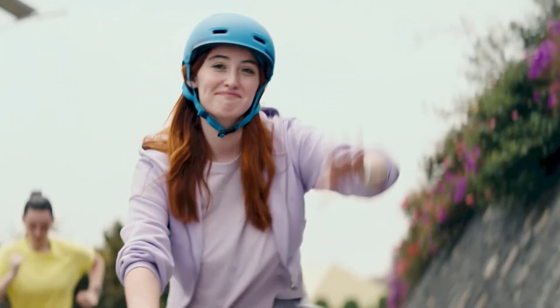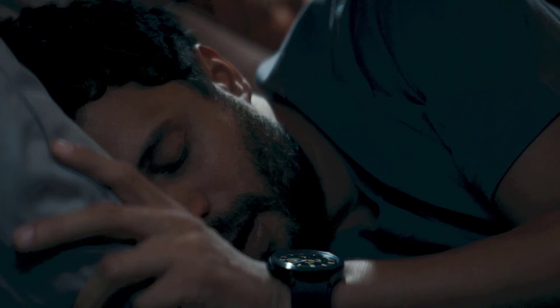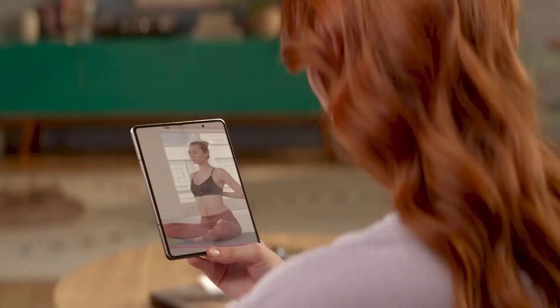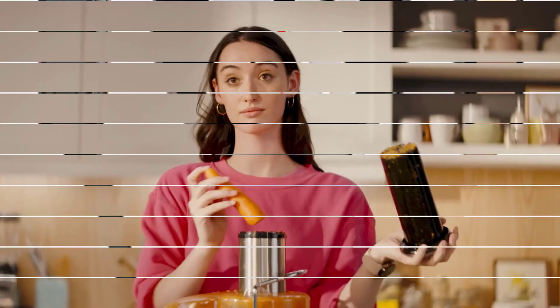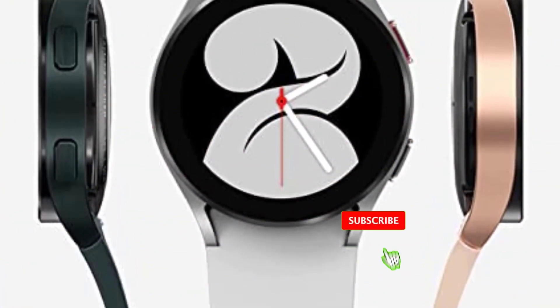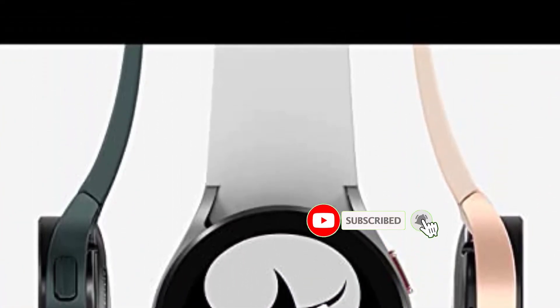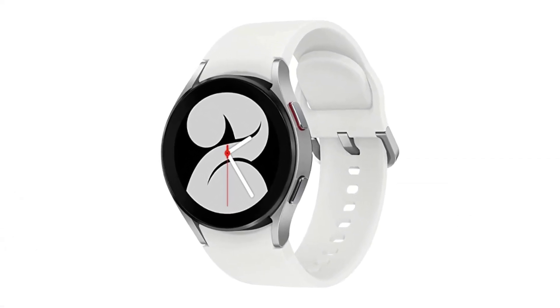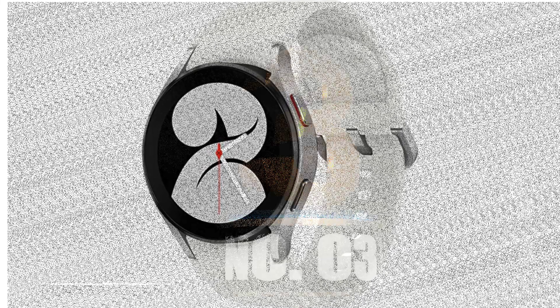Compared to other watches on the list, the battery life is not as strong. While Samsung Health is the sole platform where health features like the ECG and the new bioelectric impedance sensor for body analysis may be linked, the Galaxy Watch 4 can run Google Fit and other fitness apps. A Samsung phone is required for some health features, including ECG.